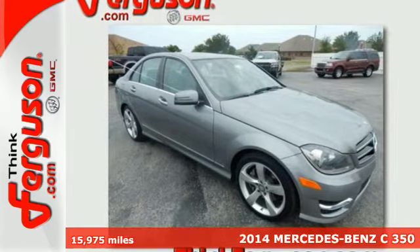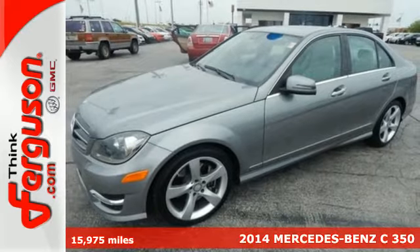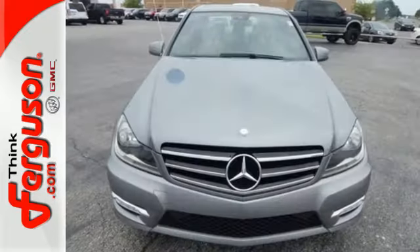It's a 2014 Mercedes-Benz C350. It draws inspiration from the larger Benzes, while enjoying the efficiency and sporty handling of a smaller, lively sedan.